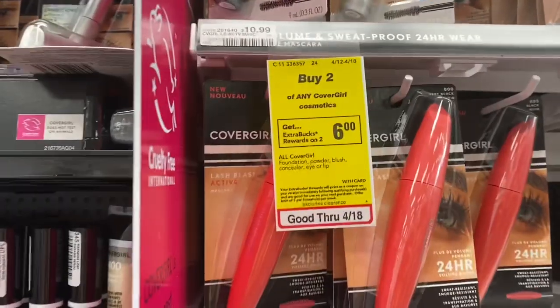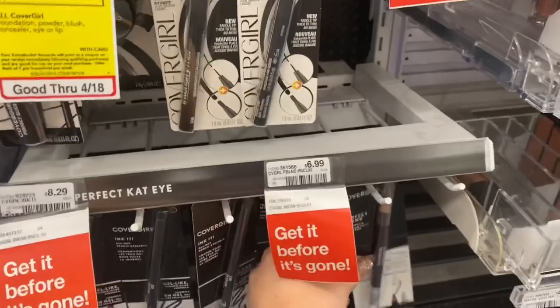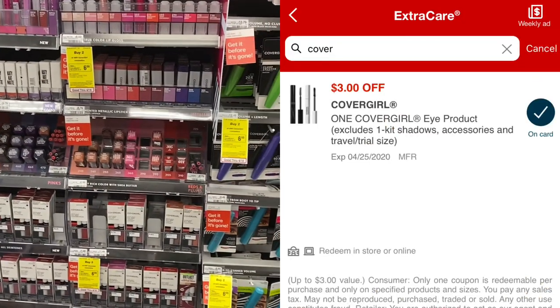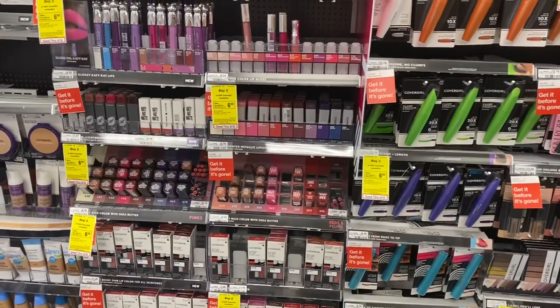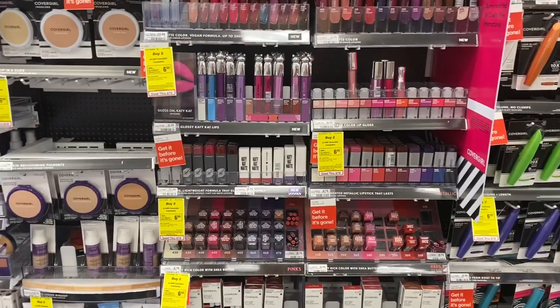The next beauty deal is on CoverGirl — buy two, get a $6 ExtraBuck. I'm going to pick up one brow sculpt and one classic blush at $7.79. Use this $3 eye digital coupon and $3 face digital coupon. You'll pay $8.78 out of pocket and get back that $6 ExtraBuck. Final cost will be $2.78 for both items — definitely not a bad deal.